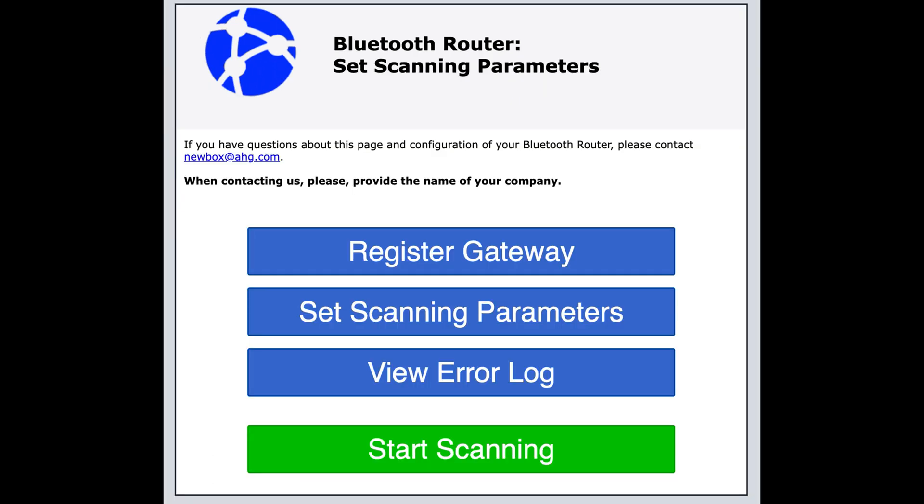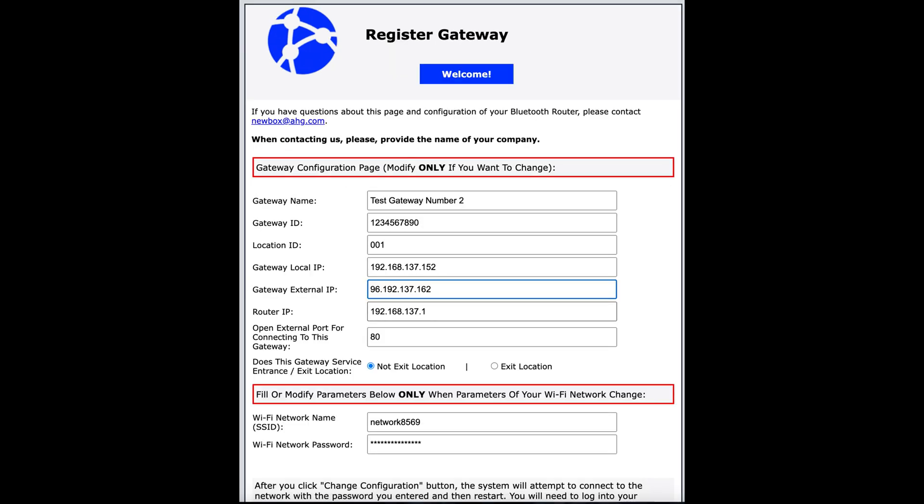Login. The first page you see after logging in is the main menu, and the first thing you need to do is to register the gateway. If the gateway was already registered, the application will pull its data from the database and you will be able to review and modify it. Otherwise you will just enter several parameters starting with the name, then gateway ID, ID of the location where this gateway will be installed, gateway IP on the local and, if relevant, outside network, local IP of the network router, and the port used to connect to the gateway from the outside network.